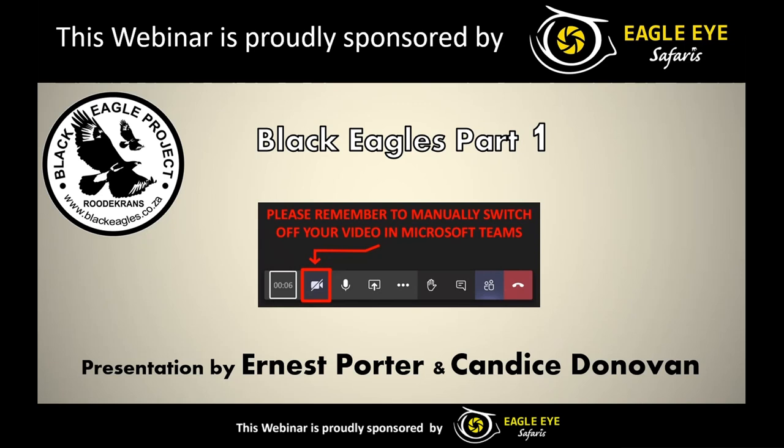I'm Candace Donovan. I have an honours degree in zoology and nature conservation and I have been a passionate member of the Black Eagle Project since 2004. I absolutely love enthusing people to appreciate nature and all living beings around them, and find education to be such a vital tool in doing so.